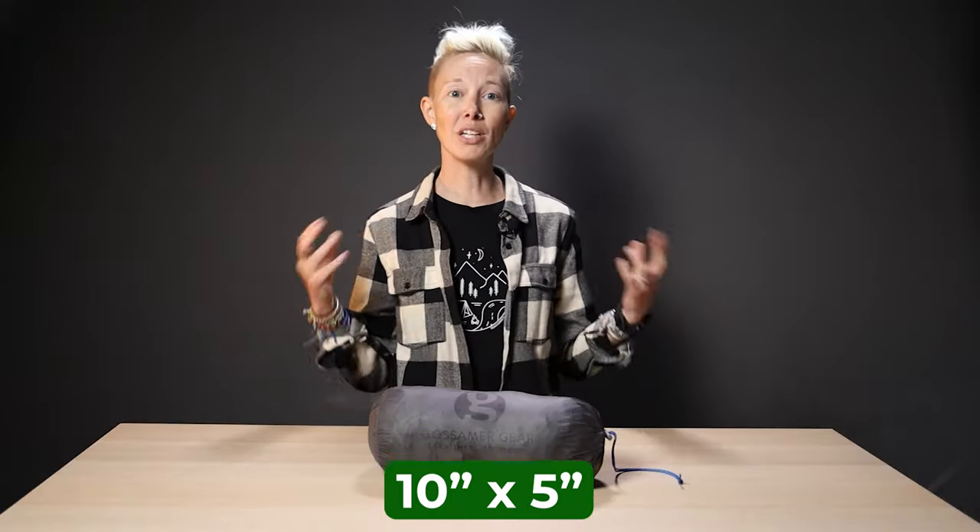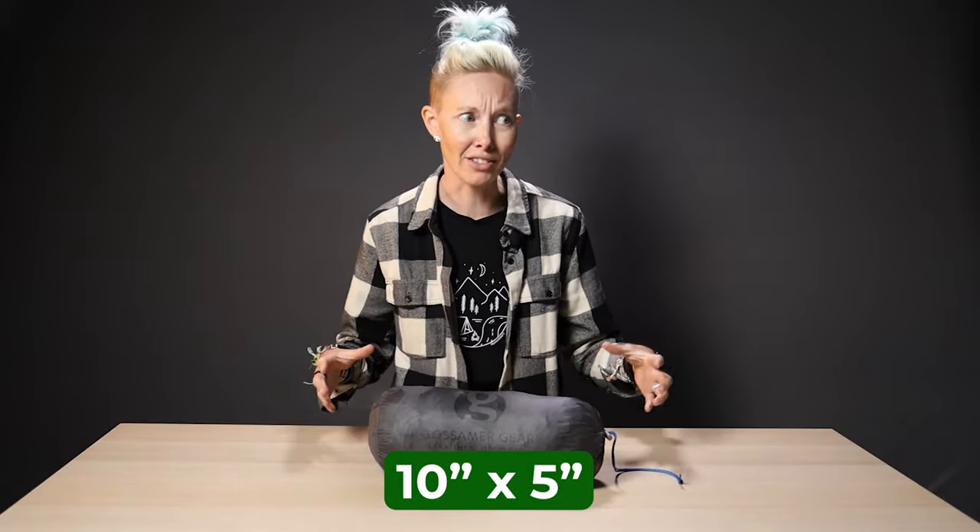Altogether it has a pretty spacious footprint — it required almost as much room to pitch as my friend's REI Flash two-person tent. But all packed up, it's all of 10 inches long and 5 inches wide, so best of both worlds.